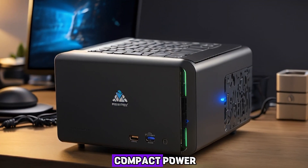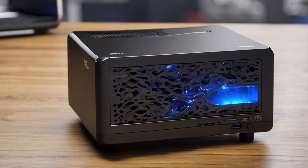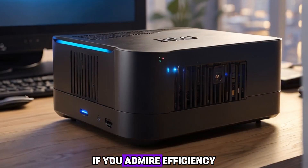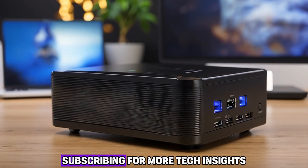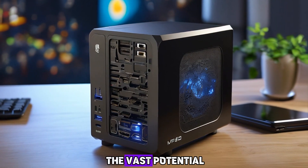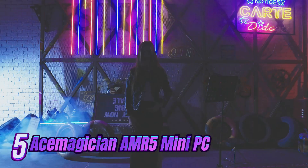Unveiling the epitome of compact power, the best mini PCs of 2024. Redefine computing with these small yet mighty machines offering remarkable performance. If you admire efficiency in a smaller form, support us by liking this video, subscribing for more tech insights, and sharing your thoughts in the comments below. Join us in exploring the vast potential packed into these miniature marvels.